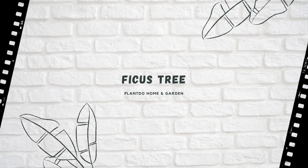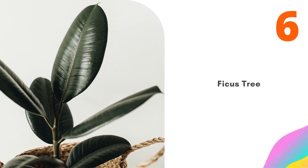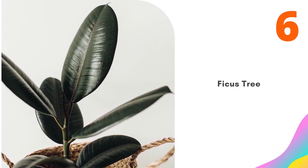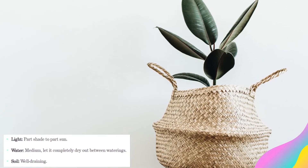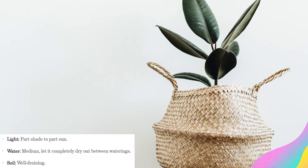Number 6: Ficus Tree. A ficus is one of the most popular options for an indoor tree. You can find both regular, up to 10 feet tall, and miniature options, up to 3 feet tall, to choose from. It's fairly easy to grow, but it doesn't like to be moved. So find it a good home with indirect sunlight, and you'll have a happy plant for quite some time.